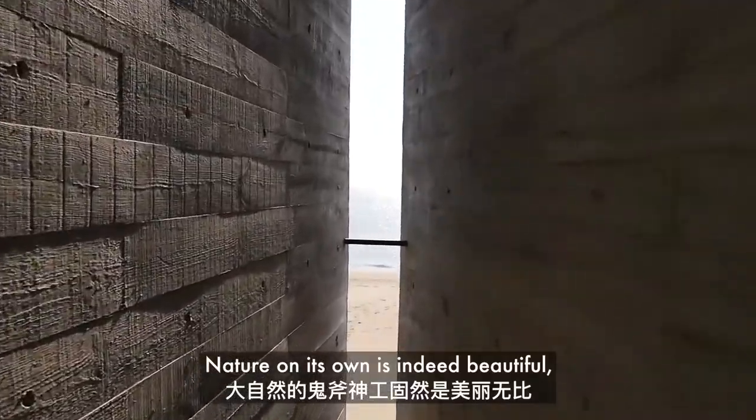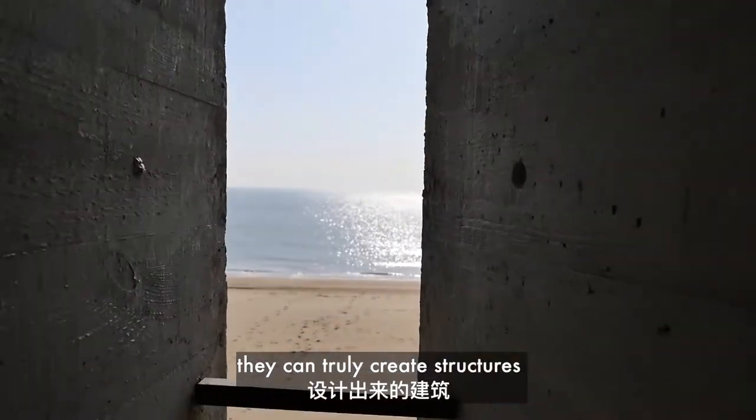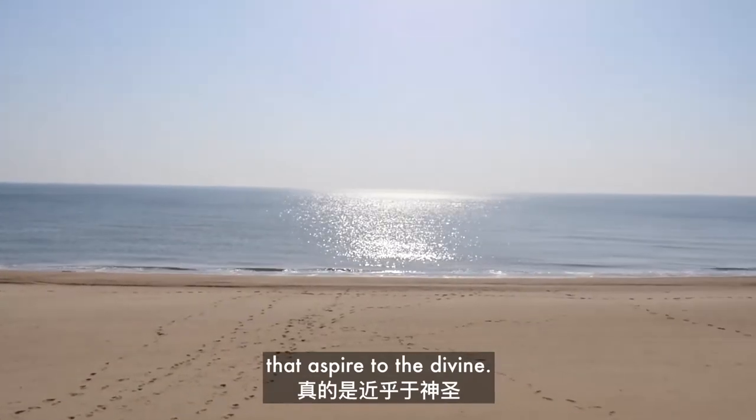Nature on its own is indeed beautiful, but when designers and nature come together, they can truly create structures that aspire to the divine.